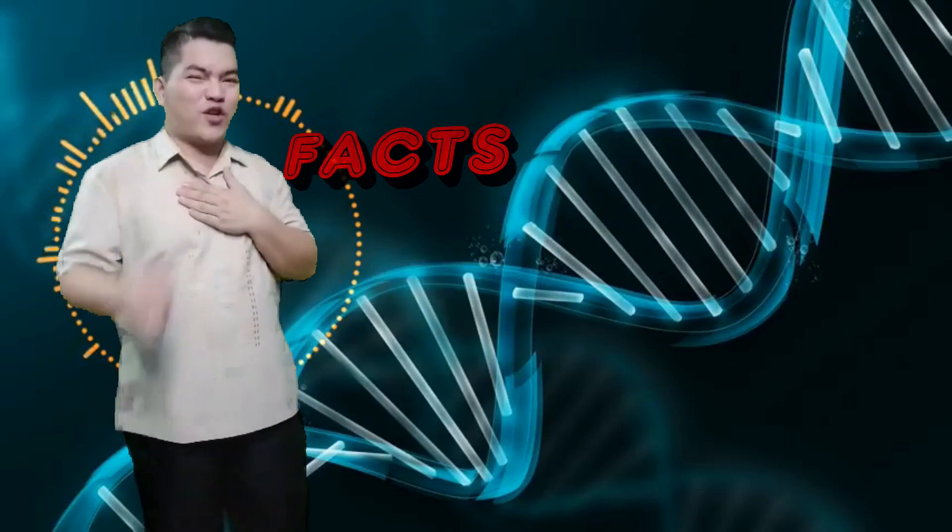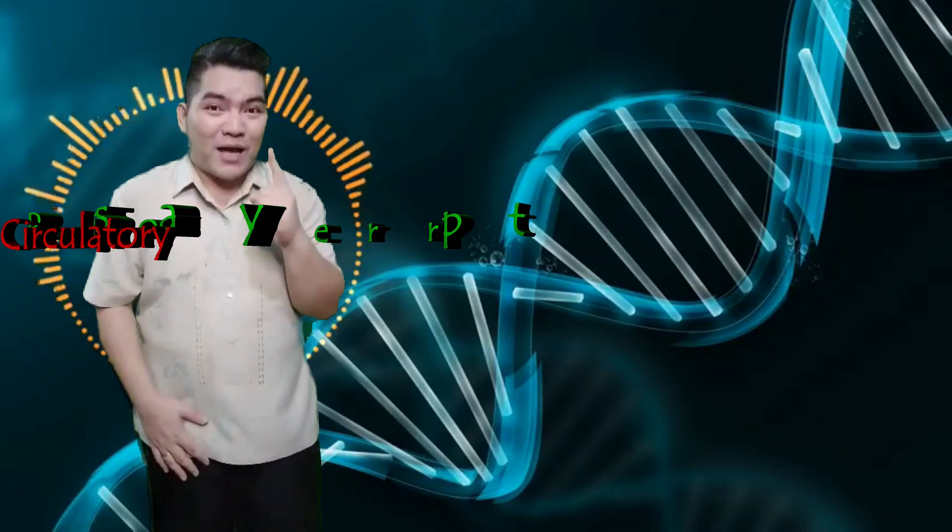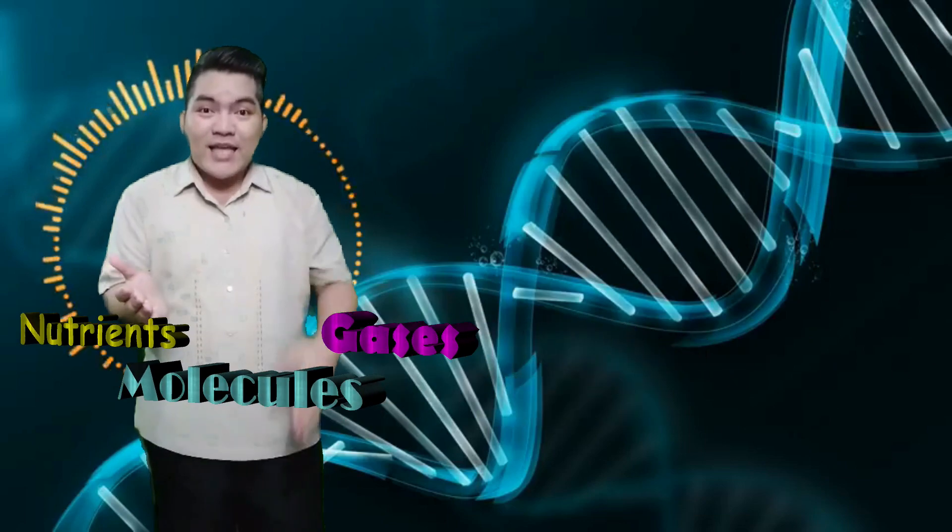Hello and welcome to the Brighter Side of Light with Mr. Light. I'm Ruel DeRafael Iwanag, aka Mr. Light, and I am here to brighten up your mind by giving you amazing facts about your heart and your lungs. Today, we're going to talk about the different parts and functions of the respiratory system and circulatory system, and how the relationship of your heart and lungs in transporting nutrients, gases, and other molecules to and from different parts of the body.